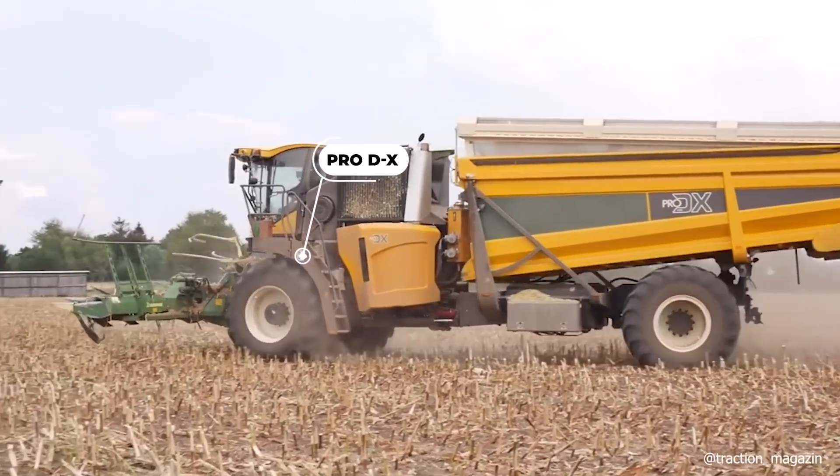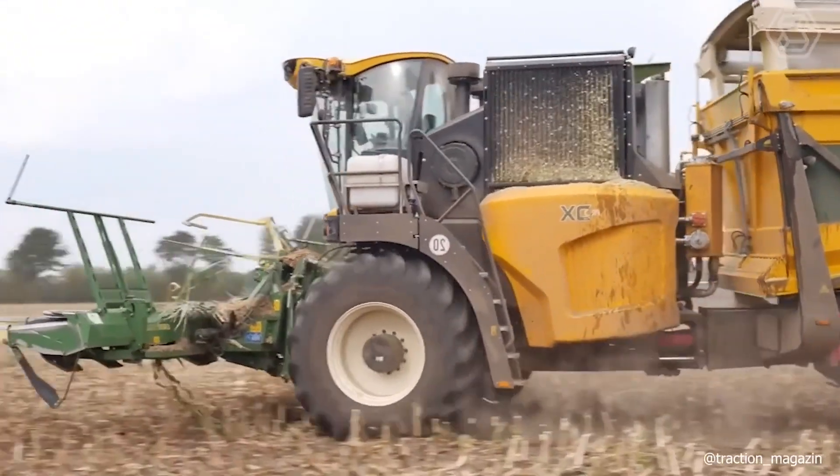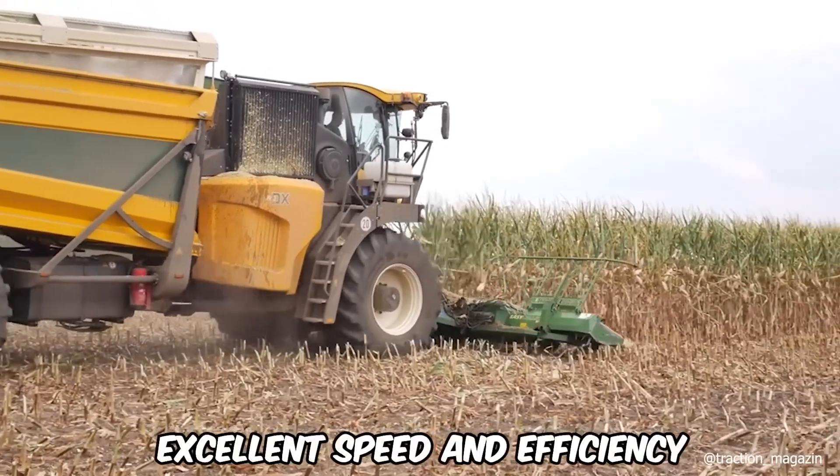The maneuverable and powerful Pro-DX with its large hopper will harvest your entire crop quickly and efficiently, providing excellent speed and efficiency.